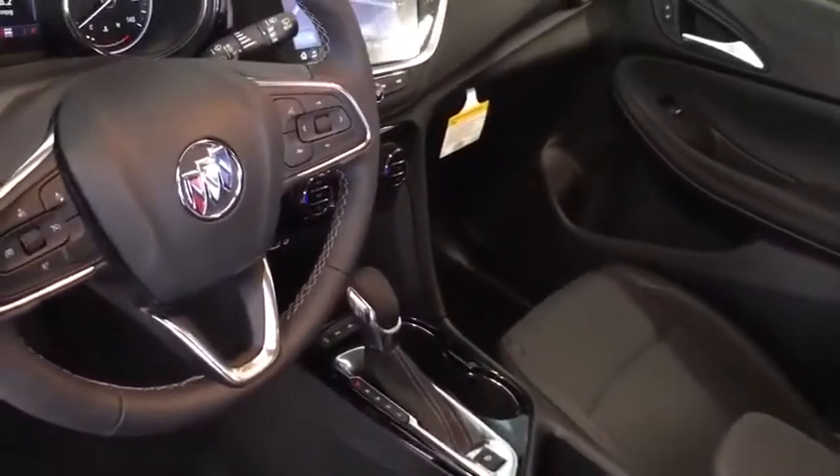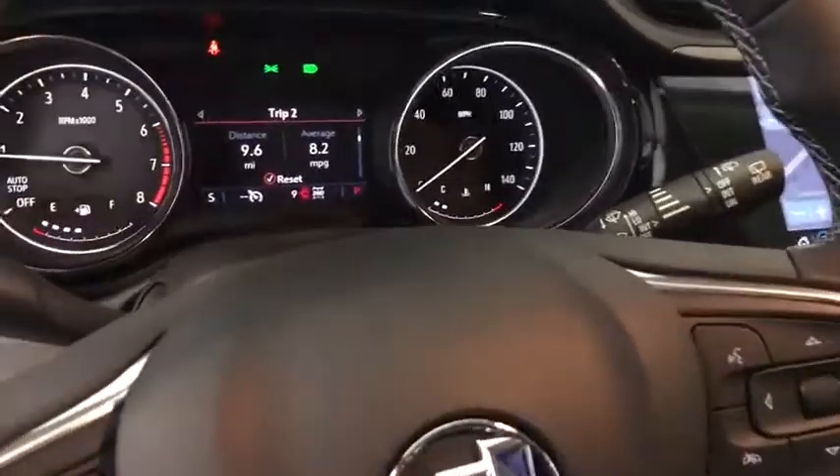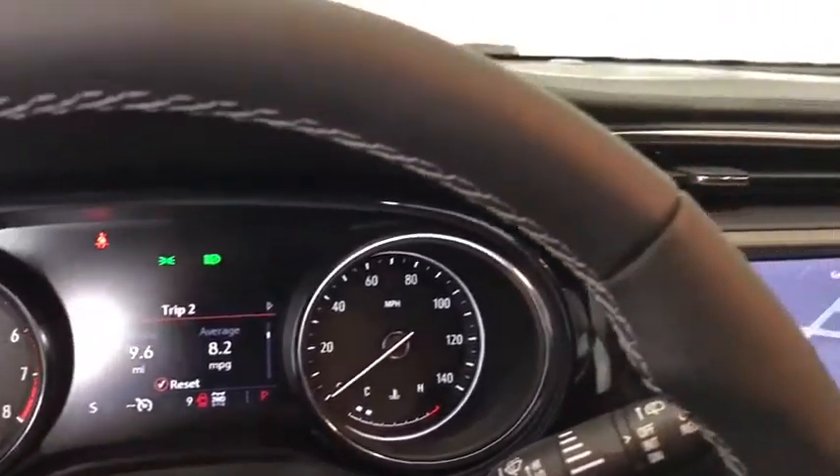Here are some of this vehicle's great options: traction control, dual airbags, alloy wheels, power steering, floor mats, four-wheel disc brakes, compass, trip computer.